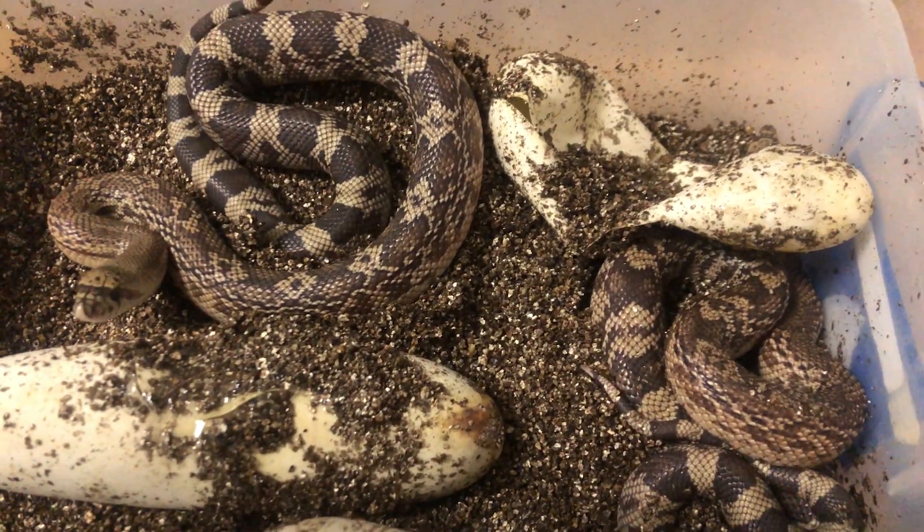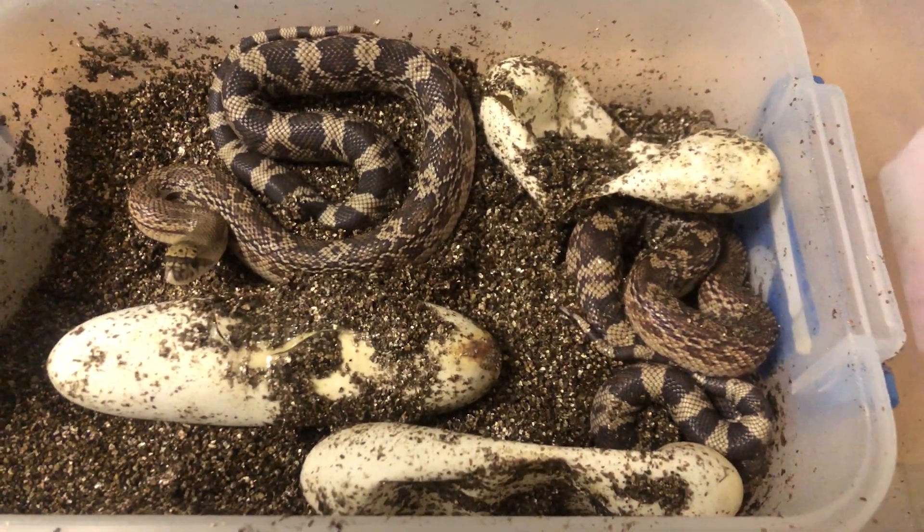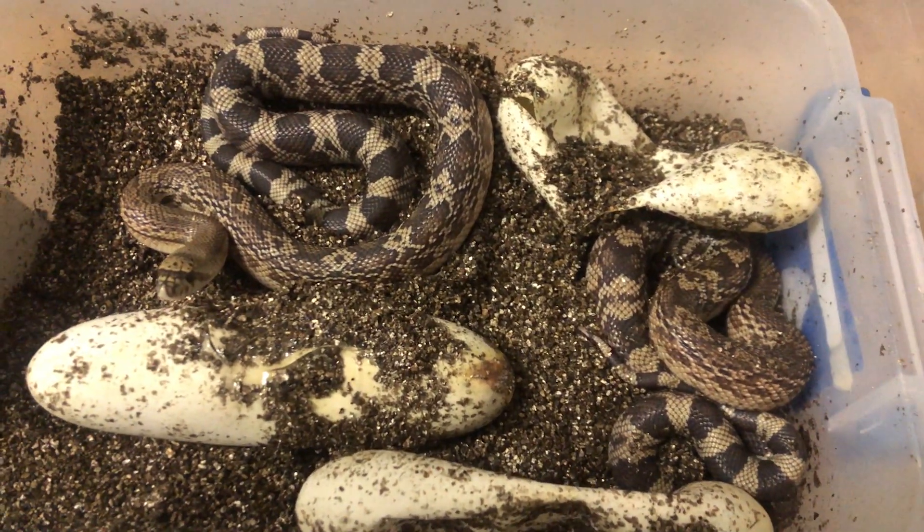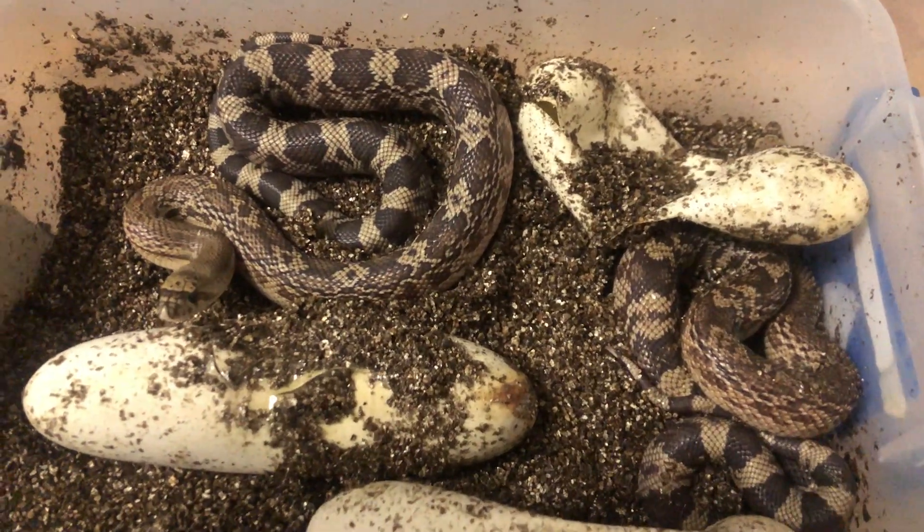So I just opened up this container and there are baby pine snakes in here. They just hatched out and they are enormous. They're like two feet long, and two out of three have hatched. One has pipped the egg and hasn't come out yet.